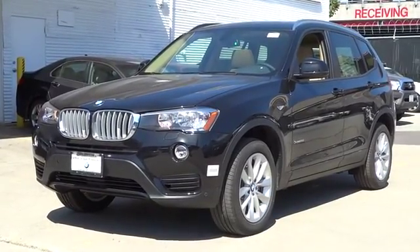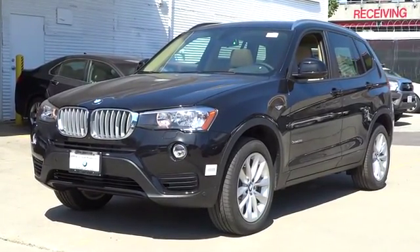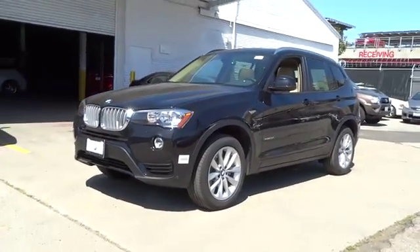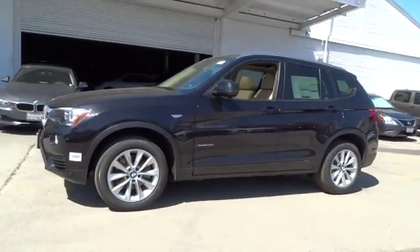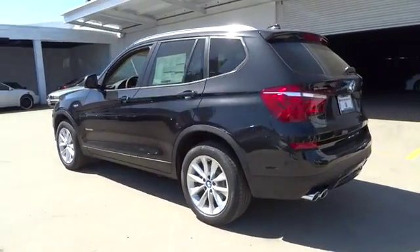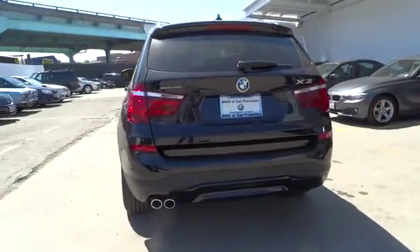2016 X3. BMW X3 builds on the success of the original by developing its core competencies while adding new technology to establish new benchmarks for agility, efficiency, and comfort. Here are some of this vehicle's great options.